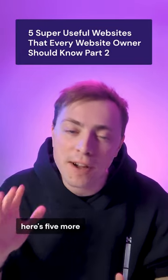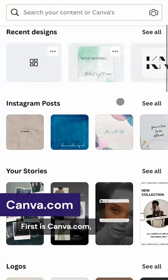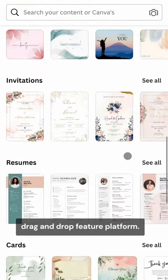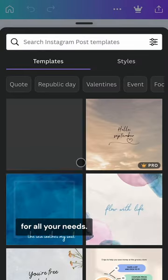Since you loved the first part so much, here are 5 more useful websites that every website owner should know. First is Canva, a free-to-use digital design tool with an easy-to-use drag-and-drop feature platform. You can start a design from scratch or use one of the thousands of templates available for all your needs.